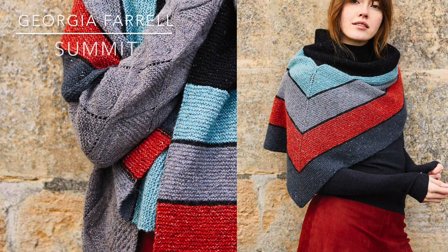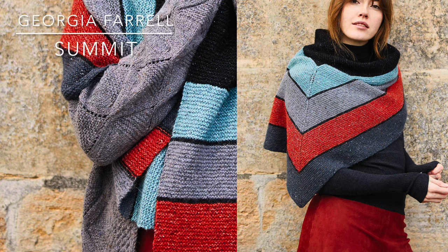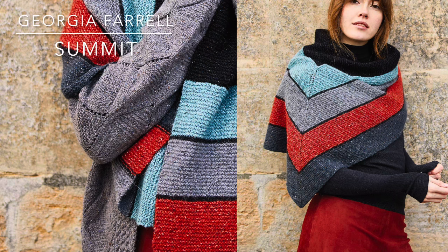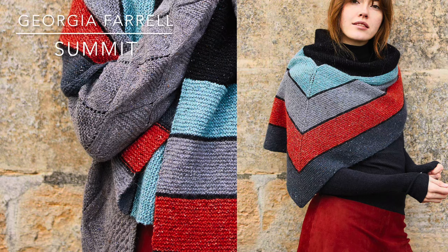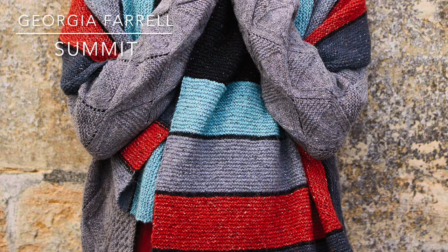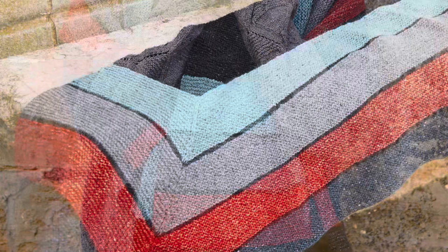Summit by Georgia Farrell is an intriguing design. The second photo shows it more as a triangular shape, while the main photo looks like a rectangle. I checked on the Ravelry listing and it lists a rectangular shape, but there's interesting row shaping visible. I have to admit I'm totally confused by this design — I tried to draw it out reading the instructions. Georgia is known for her architectural influence in designing, and this is another great design. I'll have to wait until someone knits it to see what it looks like.